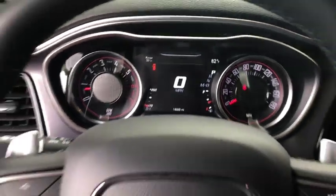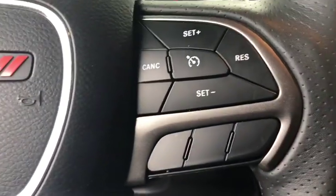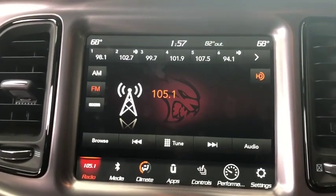Security system, heated steering wheel, heated front seats, compass, electronic stability control, fog lights, trip computer, Sirius satellite radio, remote keyless entry, brake assist, HD radio.